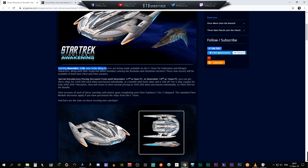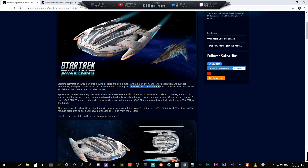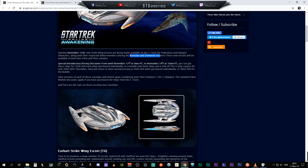Here we are at the information that Cryptic has provided. We're going to get the Federation version and also the Klingon version of these ships. It is stated right here: starting 12th of November, new Strike Wing Escorts are being made available in the C-Store for Federation and Klingon characters, along with respective allied members among the Romulan and Dominion factions, in both non-fleet and fleet variants.